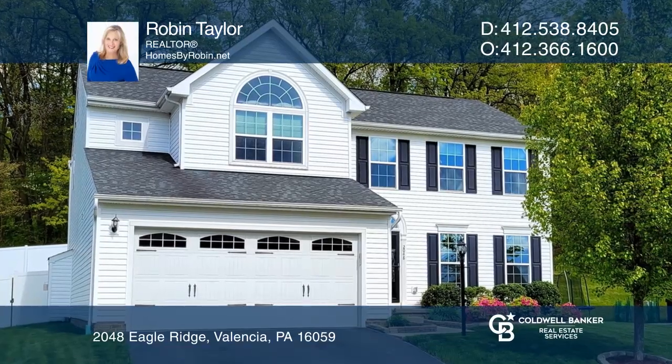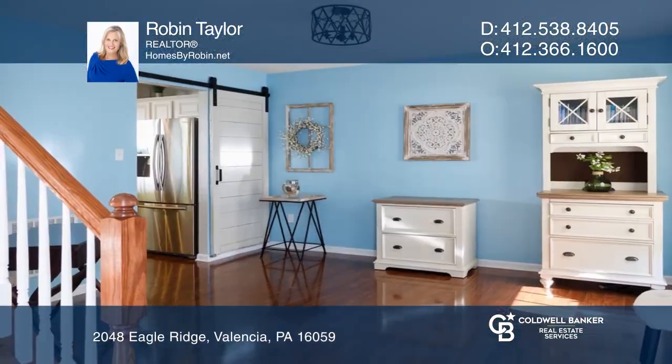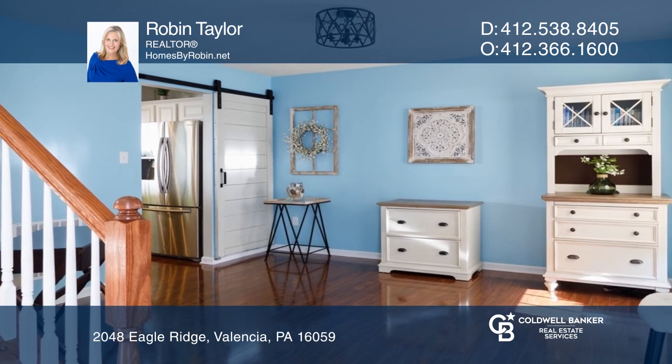This beautiful four-bedroom, three-and-one-half-bathroom colonial home features a contemporary open floor plan.